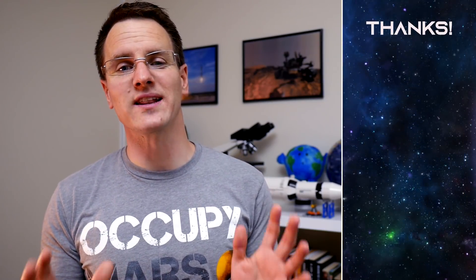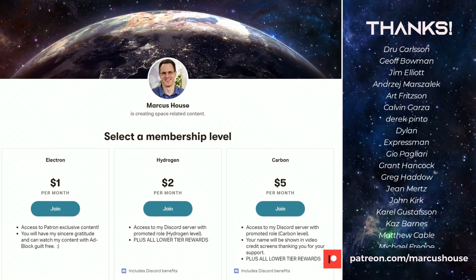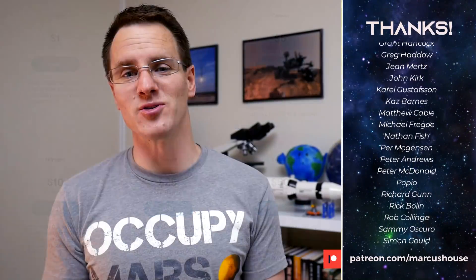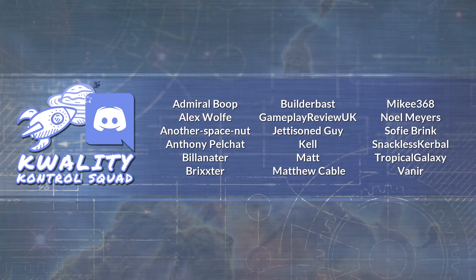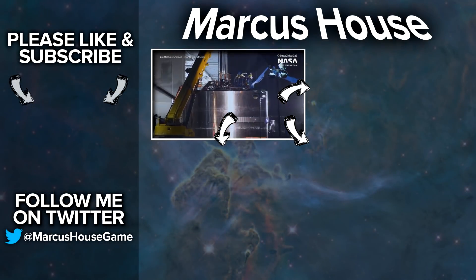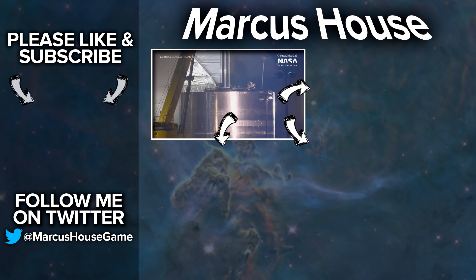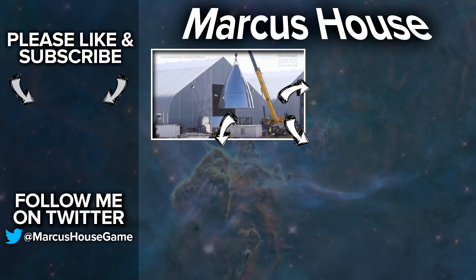A huge thank you to my amazing patrons — you are quite literally turning this dream of mine of creating content from a hobby into something much more significant. If you like what I do and would like to join our awesome patrons, head to patreon.com/MarcusHouse. You can interact with me more directly via exclusive roles in Discord, check out patron-only content, and have your name listed here. A massive thank you as well to my quality control squad for helping me research and proof the material for these videos. Thank you everyone for watching and we'll see you all in the next video.